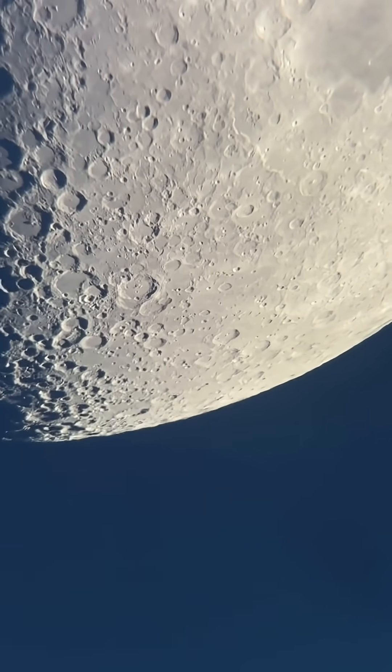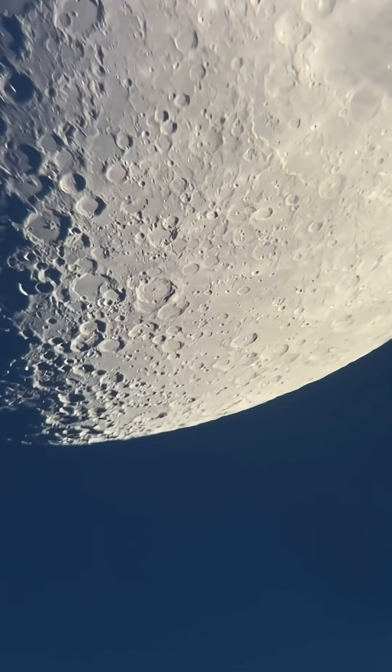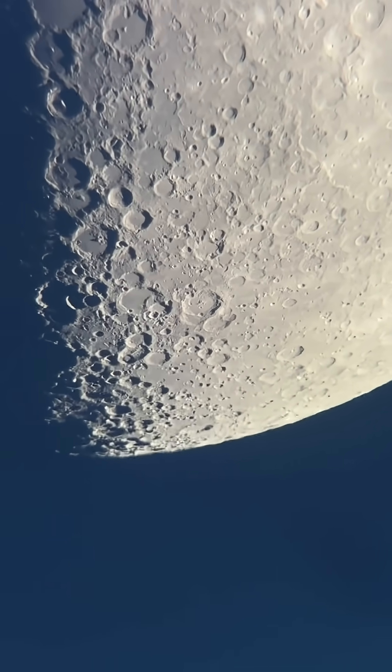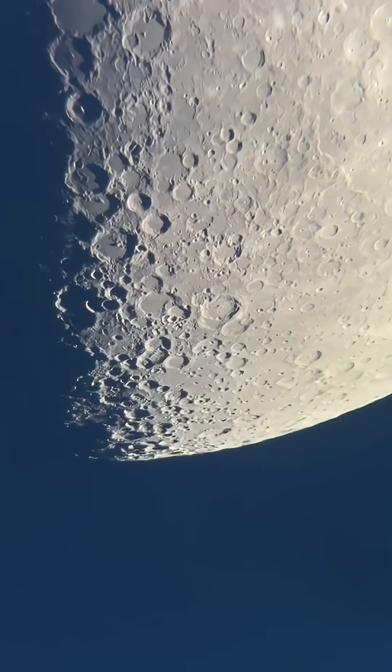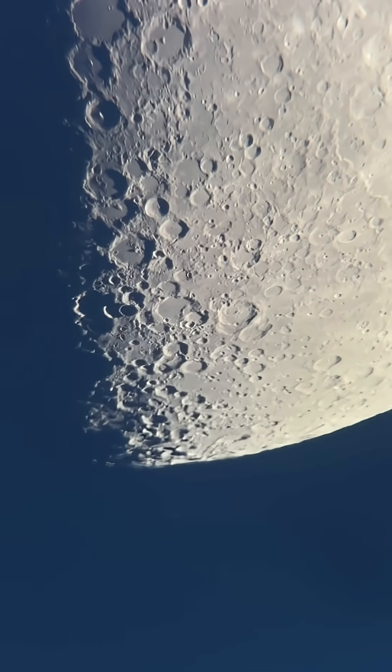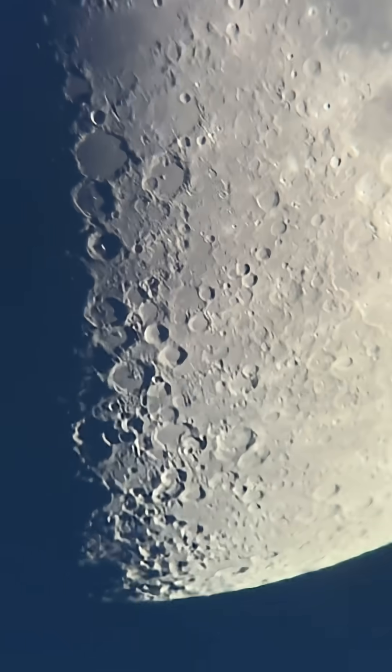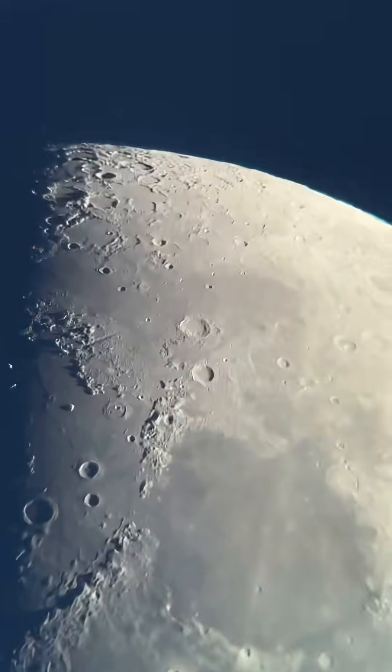Now, you can see the little wavy lines along the edge. That's the atmospheric disturbance, because the moon's so low to the horizon we're getting a lot of waves. Then here, where the light meets the shadow on the moon, that's called the Terminator line. And along the Terminator line during these phases, look at all the details you can see.